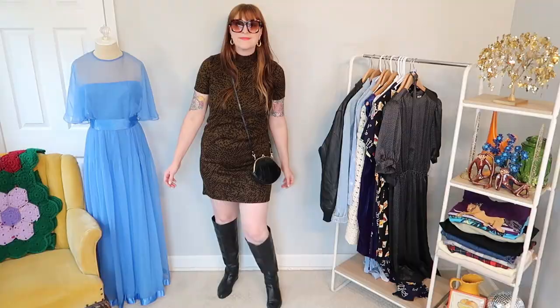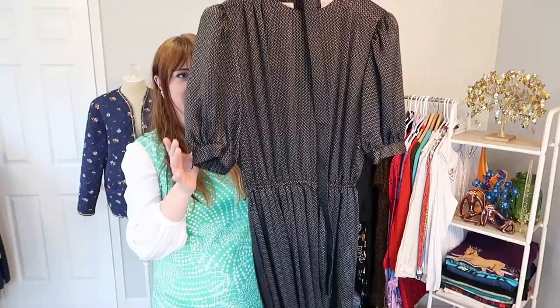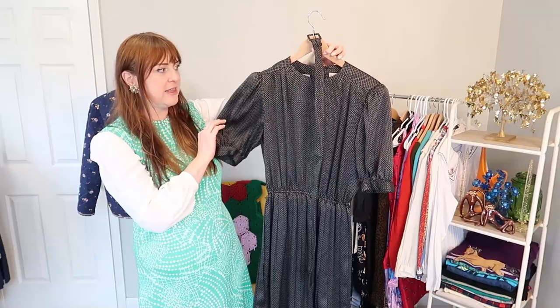I got this cute vintage Liz Claiborne dress — just this teeny micro polka dot on a really satiny polyester material. I love these 80s-does-40s dresses cut like this. I feel like they are so cute and wearable — you can style them with any type of shoe, like Doc Marten boots, a sandal, or Converse sneakers. And luckily, while I was digging at that estate sale, I found the matching belt in a totally different pile. It just happened to be there — I decided it was fate and I had to snag it.